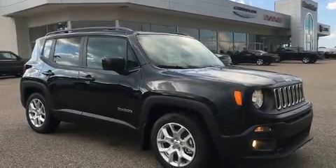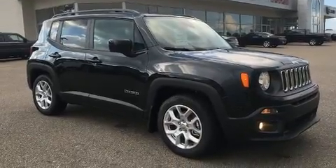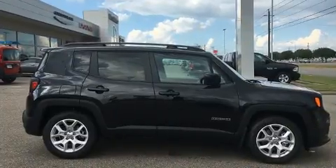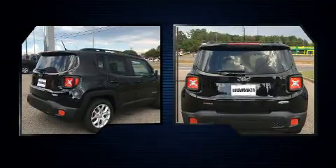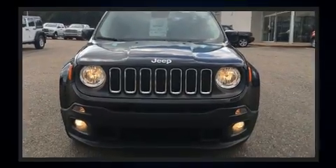Familiarize yourself with the 2016 Jeep Renegade. It features a front-wheel drive platform, an automatic transmission, and a 2.4-liter four-cylinder engine. A turbocharger further enhances performance while also preserving fuel economy.